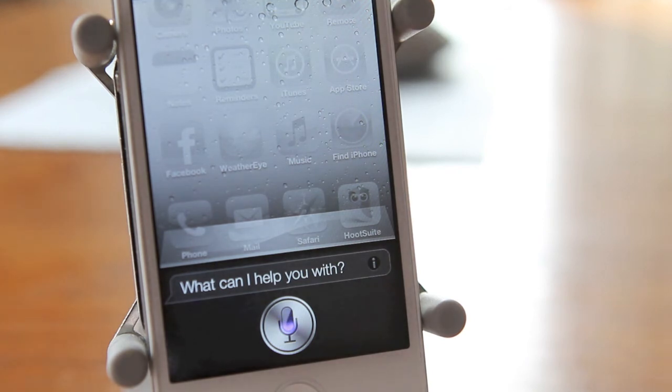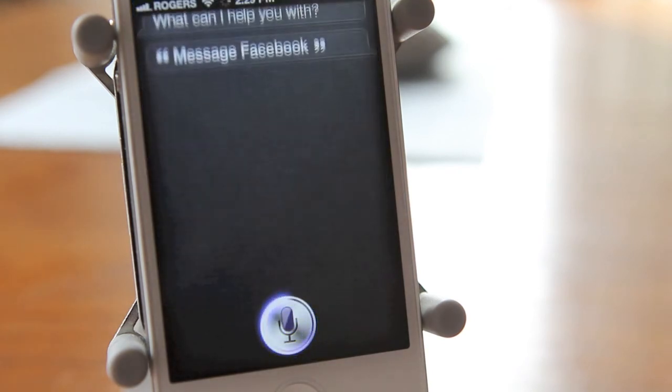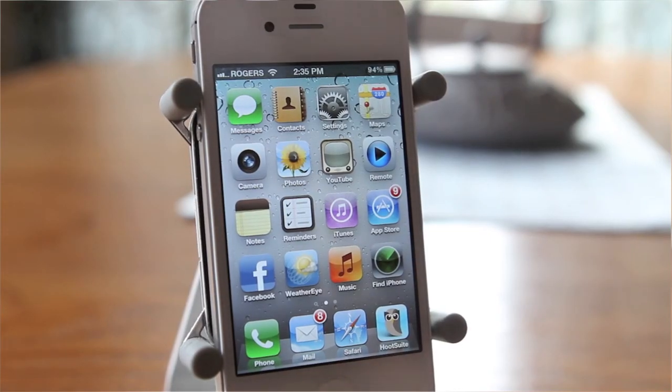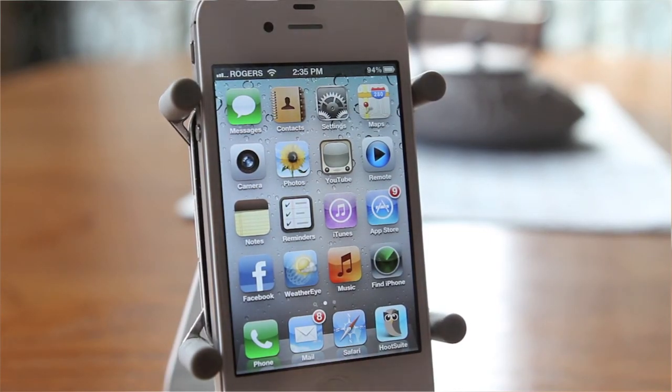Now you can update your Facebook status — just say 'Message Facebook.' What do you want to say to Facebook? I hope this helps. Thank you to the folks at iPhone in Canada for this workaround. Thanks for watching — please consider subscribing and liking this video. Have a great day.